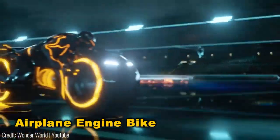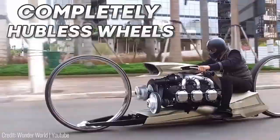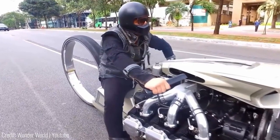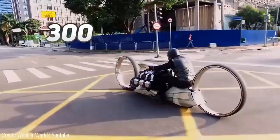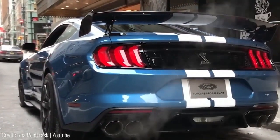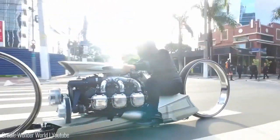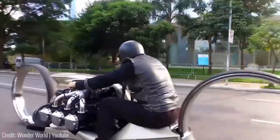Check out this bike powered by a real airplane engine, reminiscent of something from the Tron movies. Featuring hubless wheels and a sleek profile, even the steering handles are integrated into the engine block. But it's not just flashy — this beast churns out over 300 horsepower, equivalent to a roaring Ford Mustang. Plus, the thunderous noise from its 90s Rolls-Royce aircraft engine turns heads for blocks around.